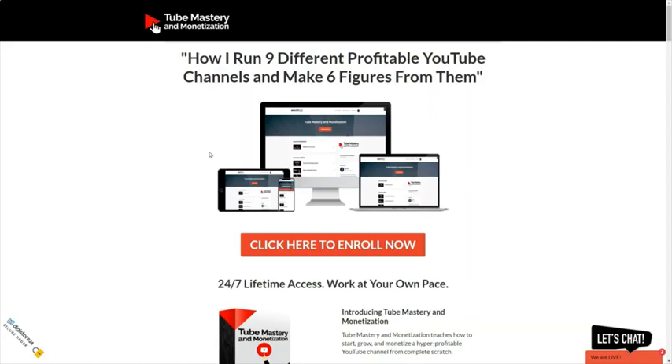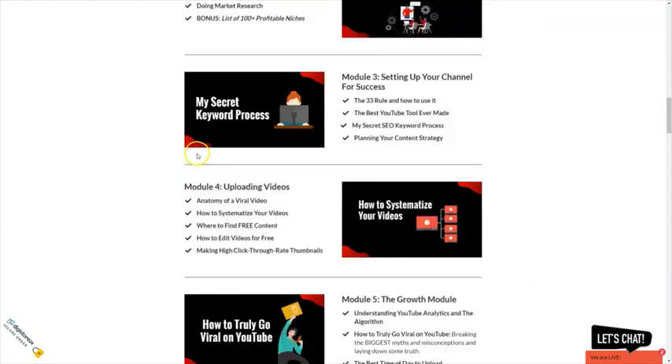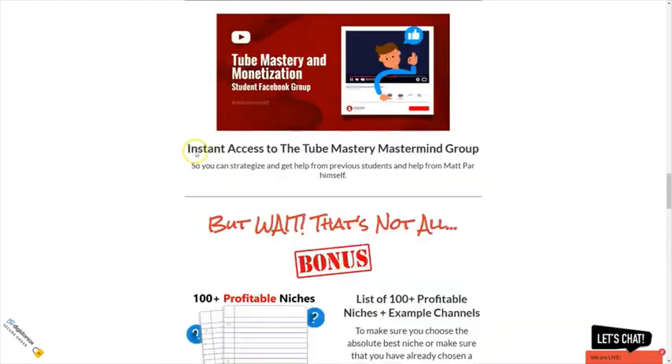He shows you how he chooses a niche, how he creates those videos without showing his face. We will take a look inside the course. I will show you what awaits you inside the Tube Mastery course, and I will show you how I use Matt's strategies to earn money via YouTube. So let's go.